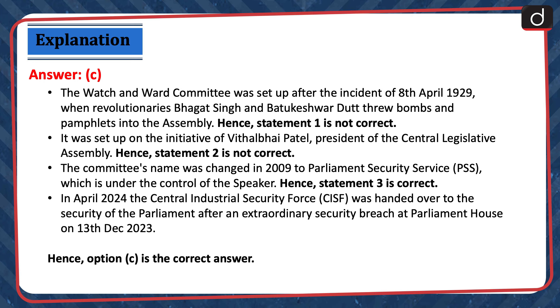The Watch and Ward Committee was set up after the incident of 8 April 1929, when revolutionaries Bhagat Singh and Batukeshwar Dutt threw bombs and pamphlets into the Assembly. Hence, statement 1 is not correct. It was set up on the initiative of Vithal Bhai Patel, President of the Central Legislative Assembly. Hence, statement 2 is not correct. The committee's name was changed in 2009 to Parliament Security Service, which is under the control of the Speaker. Hence, statement 3 is correct. In April 2024, the Central Industrial Security Force was handed over to the security of Parliament after an extraordinary security breach at Parliament House on 13 December 2023. Hence, option C is the correct answer.